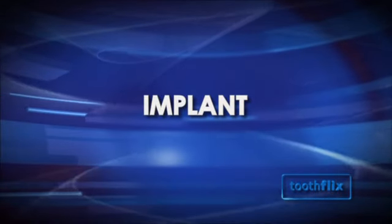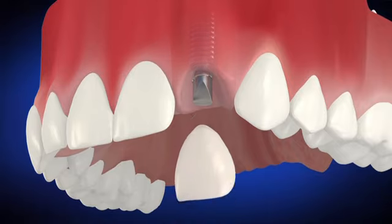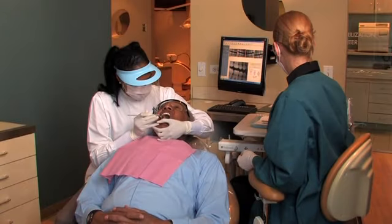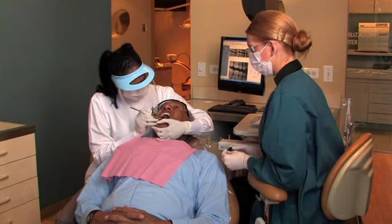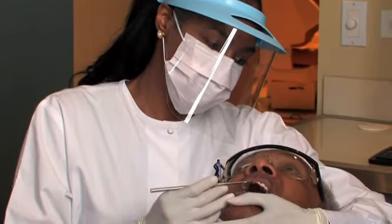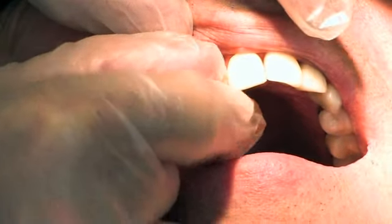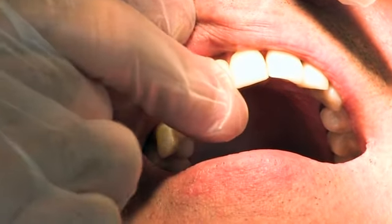An implant is a replacement tooth that attaches to your jawbone with a post that acts like a tooth root. Implants are secure and stable and are most similar to your natural teeth in look and feel. They can be used to replace individual teeth or to support complete or partial dentures. Unlike some of the other tooth replacement options, the implant procedure does not involve your adjacent teeth.